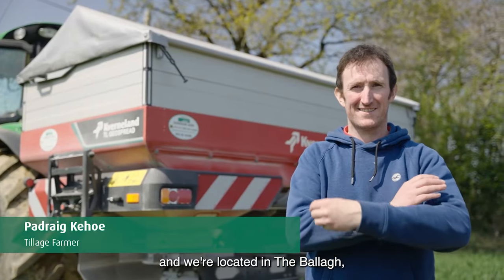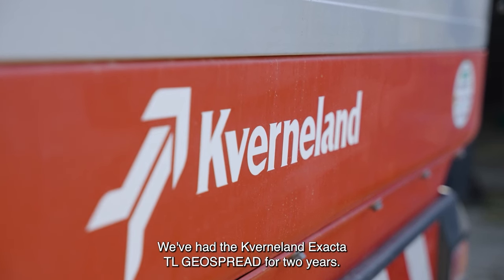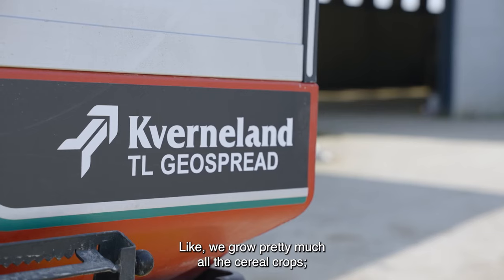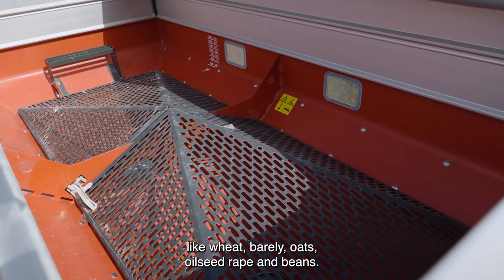My name is Padraic Keogh and we're located in the Baloch, just outside of Enniscorthy. We've had the Kverneland Exacta TLG spread for two years — it's our second season now. We're 100% tillage; we grow pretty much all the cereal crops like wheat, barley, oats, oilseed rape, and beans.